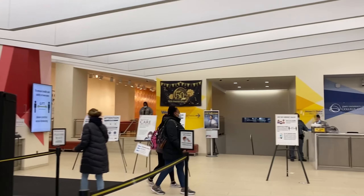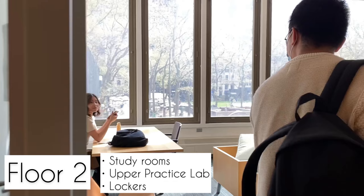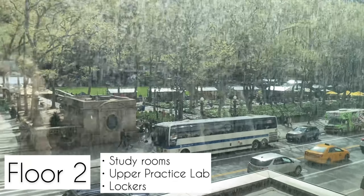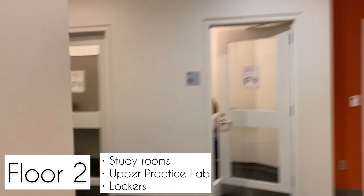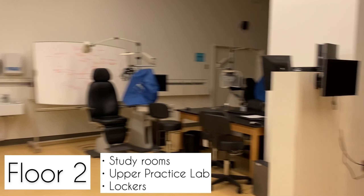Next is the middle section. This is how you get to the lower labs — this is floor BM. When you go straight ahead, you'll see two lab rooms on the left and on the right. On the left, we have the lab you'll be in for gross anatomy, neuroanatomy, and human bioscience for your first year.